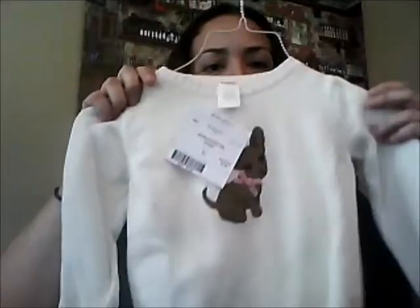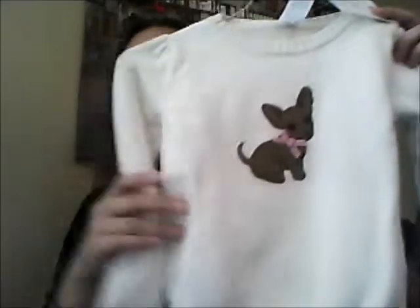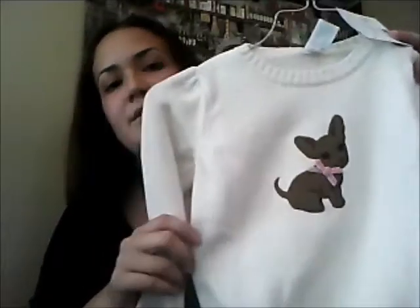Here's another plain long sleeve shirt — it's a Disney Fairies princess shirt, two bucks. Just a long sleeve t-shirt. I also got this Gymboree white dog sweater with the little color buttons, and it was only three dollars. I thought that was a really good deal — I think it's so cute.